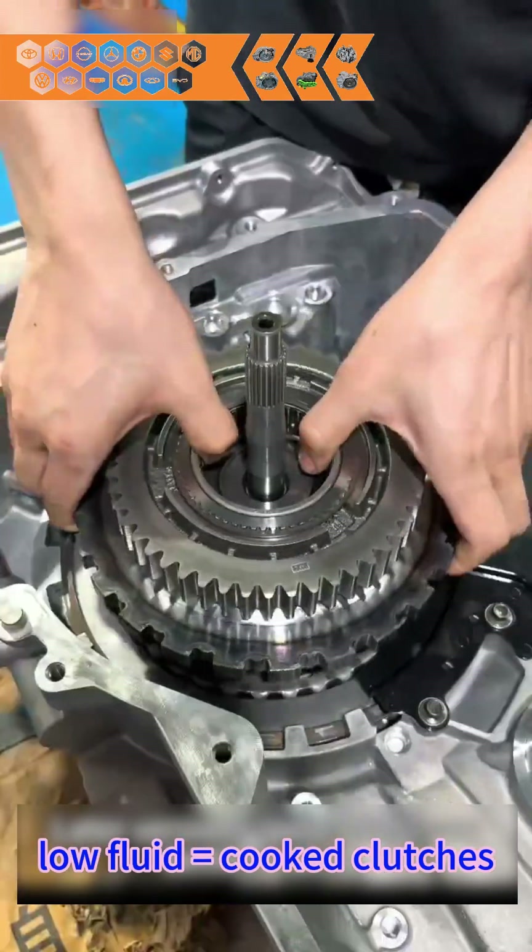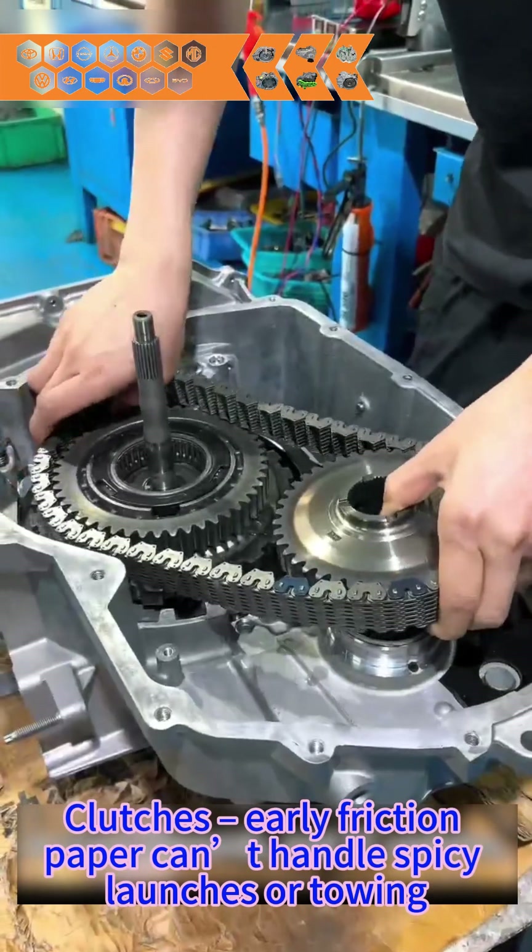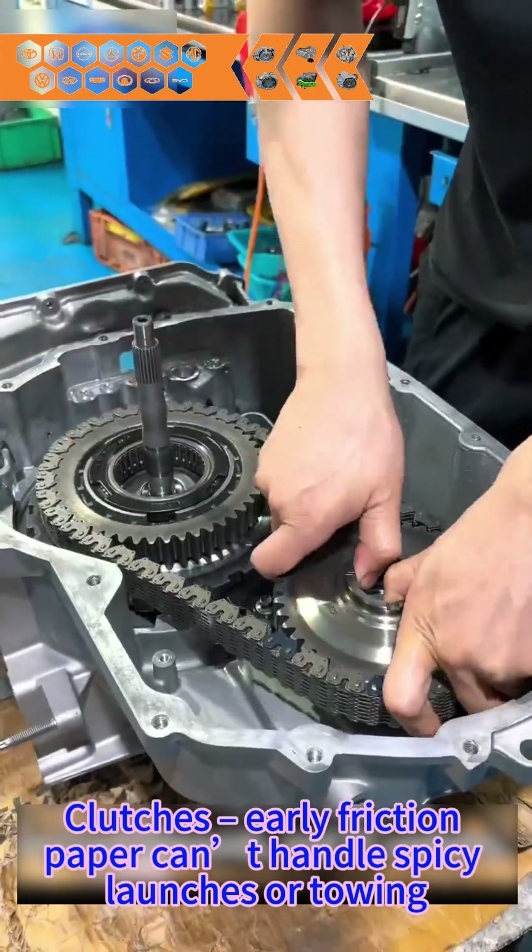Low fluid equals cut clutches. Clutches: the friction paper can't handle spicy launches or towing.